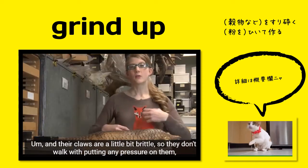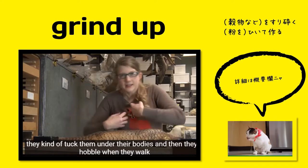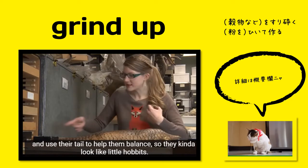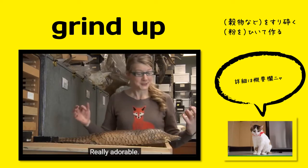Their claws are a little bit brittle so they don't walk with putting any pressure on them. They kind of tuck them under their bodies and then they'll hobble when they walk and use their tail to help them balance, so they kind of look like little hobbits. Really adorable.